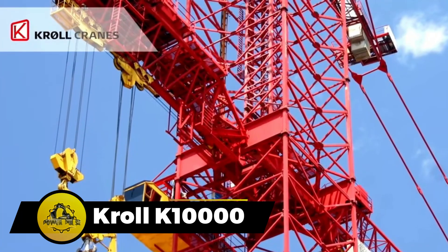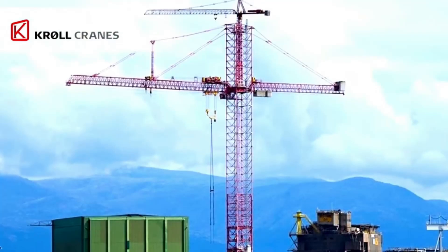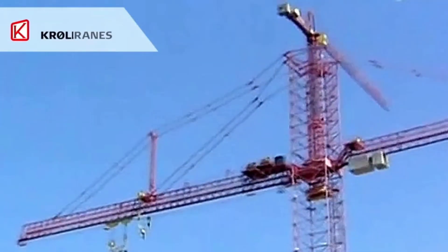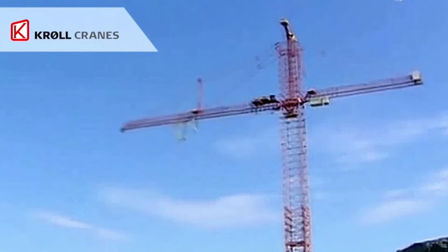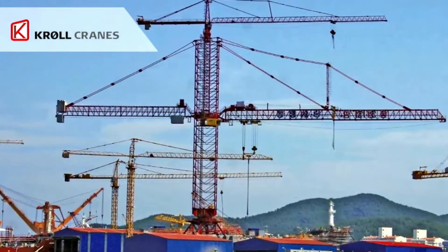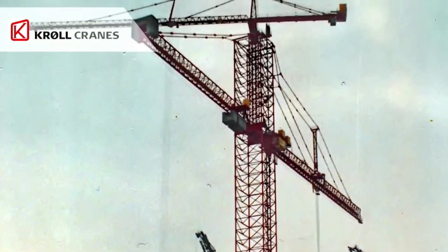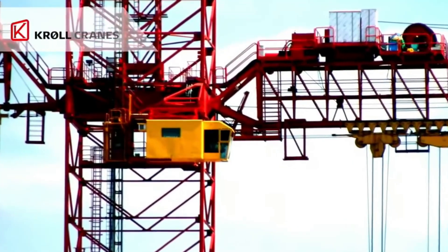During skyscraper construction, tower cranes play an indispensable role, facilitating the erection of structures that dwarf the capabilities of mobile counterparts. Among these, the Kroll K-10,000 stands out as a remarkable freestanding tower crane. With a staggering max load capacity of 240 tons, a towering crane height of 470 feet, and an extensive jib reach spanning from 266 to 330 feet, the K-10,000 is a symbol of engineering excellence. Operating with a full 360-degree rotation, it covers an expansive 7.5 acres.